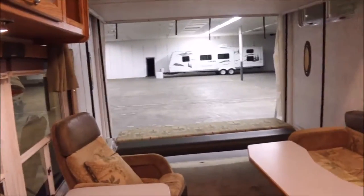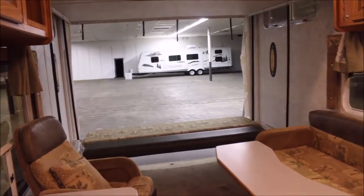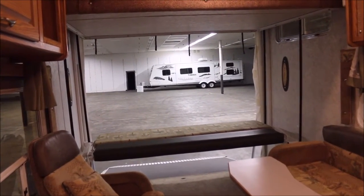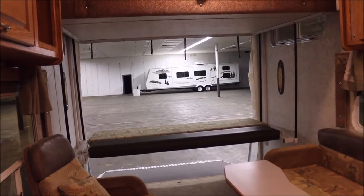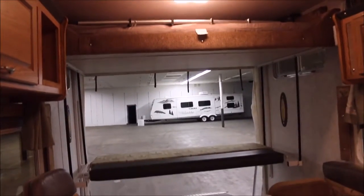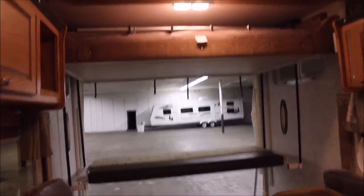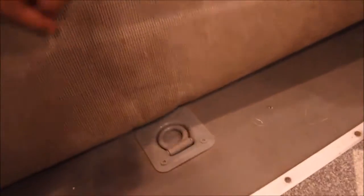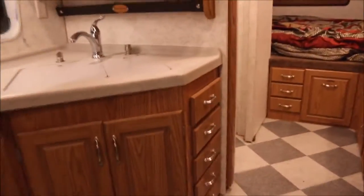I want to show you that the bed back there is on an electric lift, which is really cool — it goes pretty much all the way up to the top of the other bunk. As I mentioned, this carpet does pull out of the way, and then you have just a solid hard floor with tie-downs underneath so you can strap your bikes or whatever toys you've got. There are lots of nice cabinets and drawers in here as well.